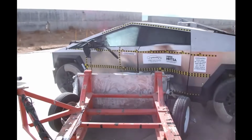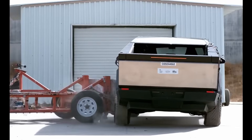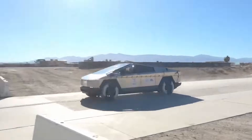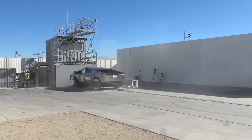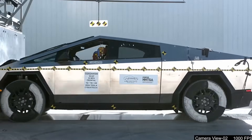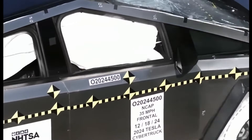So what's the verdict? The Tesla Cybertruck is not just a futuristic showpiece — it's a legitimately safe vehicle by industry standards. While it dominated crash tests, its extreme toughness raises questions about how safe it is for everyone else on the road. Would you trust the Cybertruck with your safety? Or do you think its design makes it a road menace?